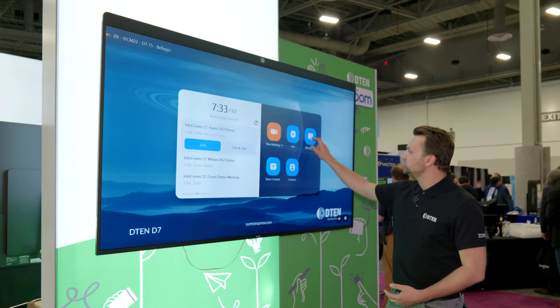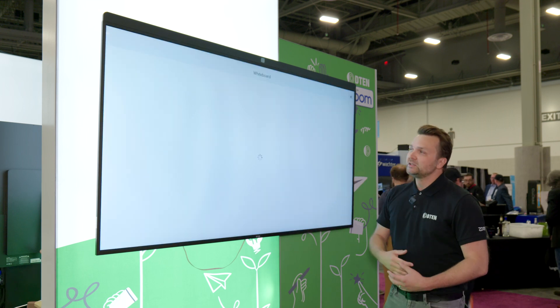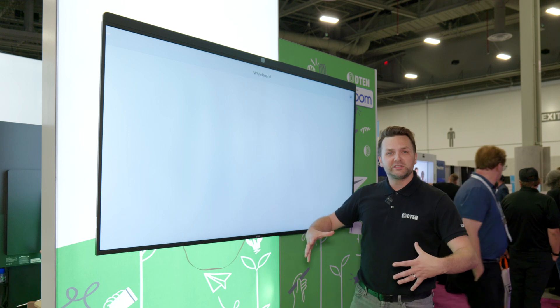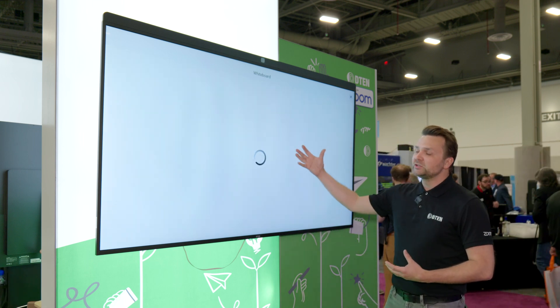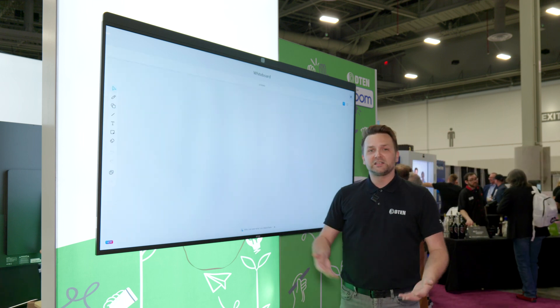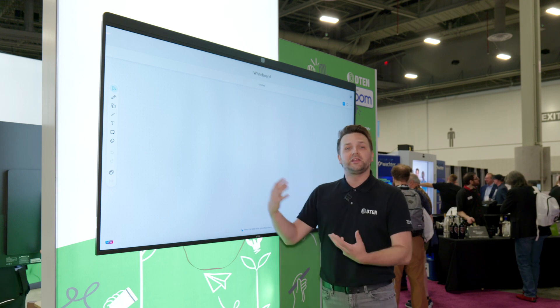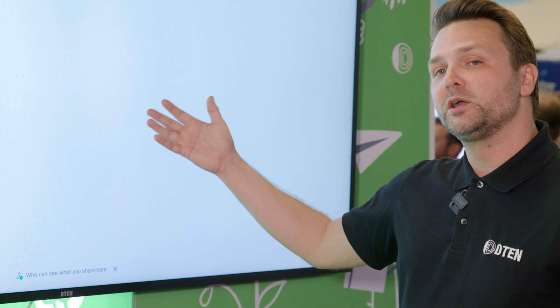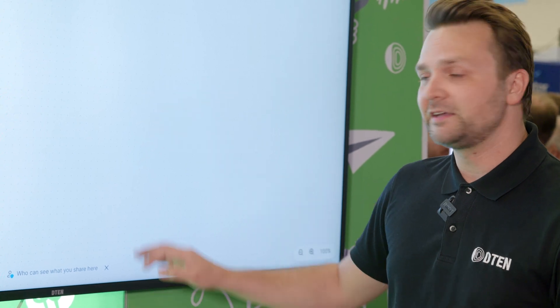The advanced whiteboard from Zoom is also on this device. So you have 75 inches of infinite canvas, 10 points of touch. You can easily draw, add shapes, add design figures, put images and videos, embed them into that advanced whiteboard — and that's something that comes here in Zoom Rooms on our D7 as well.